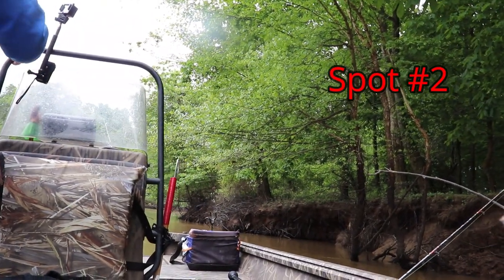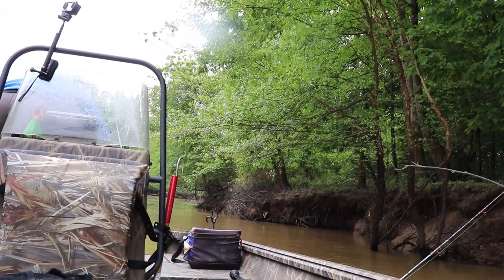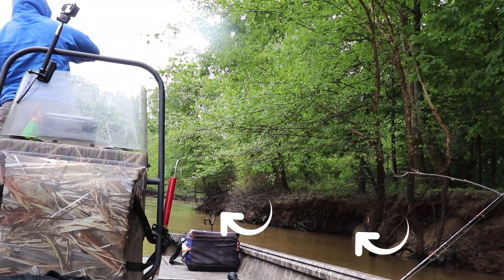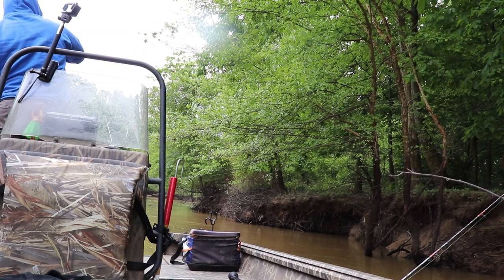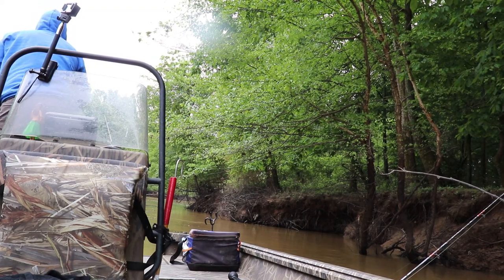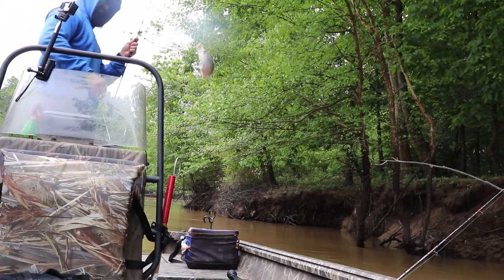Another spot I like to look for on rivers like this is where the current has eroded little coves into the side of the bank. I've got one right behind the boat and another one right past it. I like to cast kind of right in front of these little coves — I think catfish like to sit up in them because it blocks a lot of the current. Next time you're at a river, if you can find spots like this, give them a try. They work out for me nine times out of ten.